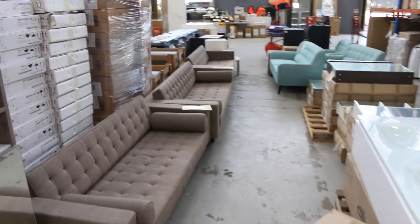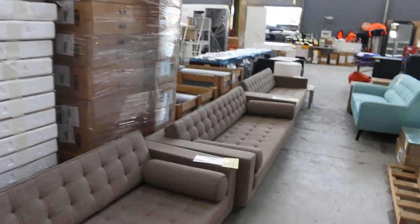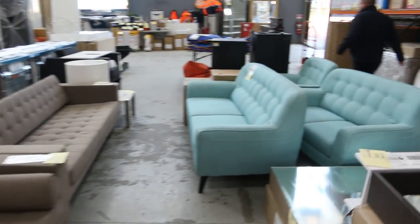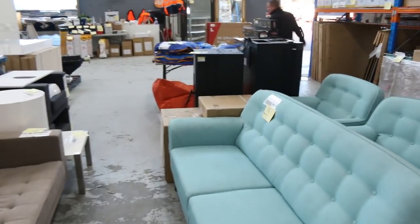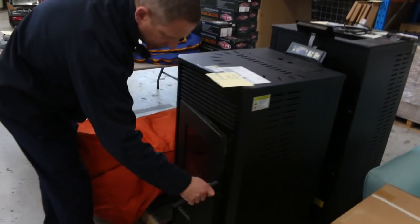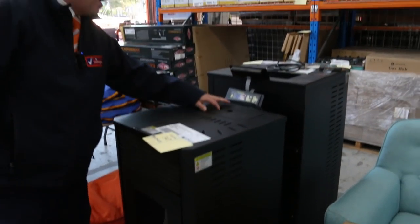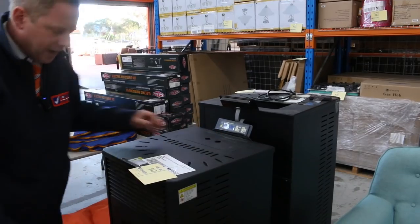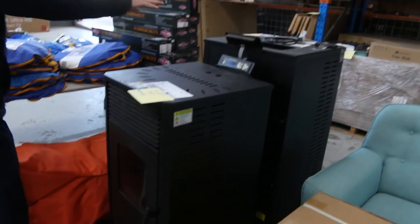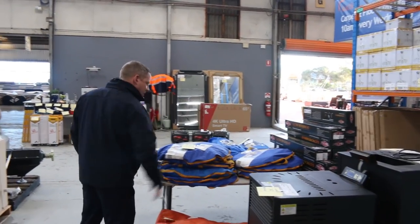On the left I can see some beautiful couches — three ex-hire couches, one dollar unreserved. The brown ones look really nice. I've never seen these before — pellet heaters. Two of them, ex-display, a couple of thousand dollars each usually. You pop the pellets in the top and the flame comes out the front. Two different sizes — the vendor is indicating around $700 for the small one and around $900 for the larger one.